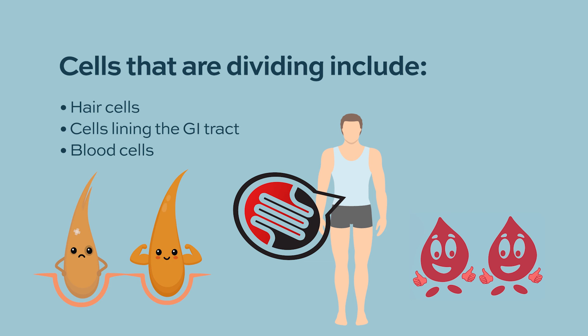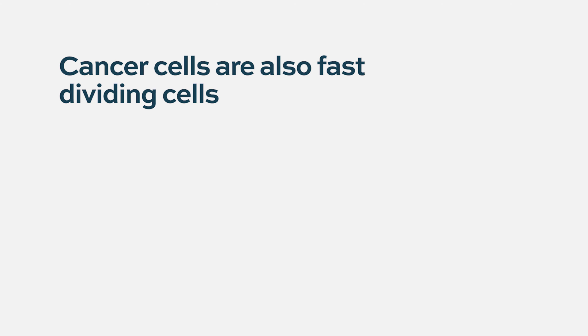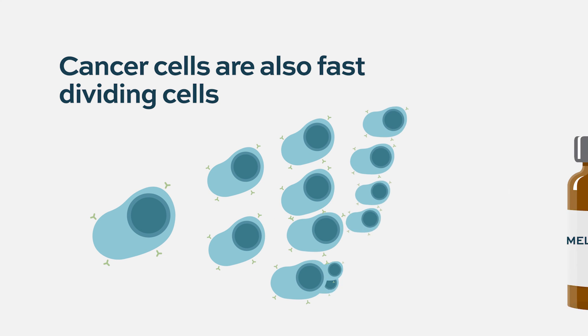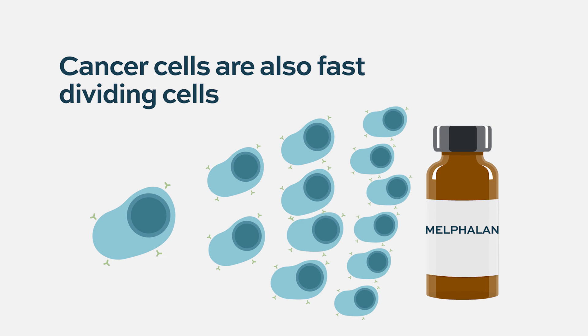The idea of using an alkylating agent in cancer is that those cancer cells are dividing at a much faster rate than normal cells, so they will be preferentially hit by these drugs. But they aren't targeted in the sense that those drugs aren't specifically going to myeloma cells — they will hit other cells as well.